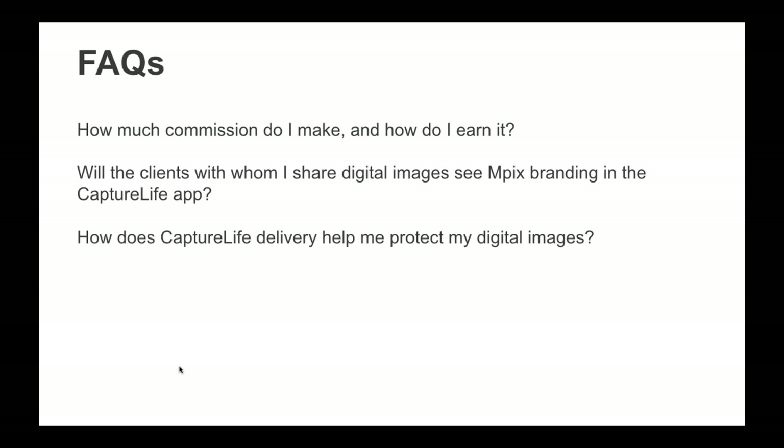FAQ: How does Capture Life delivery help me protect my digital images? If you give clients a CD, DVD, or USB, they can take those images anywhere to be printed — you earn no additional money when they order elsewhere, and you have no control over print quality. That's where the mpix print store in the Capture Life app comes in. mpix is a division of Miller's, so you can rest assured the images your clients print through mpix in the Capture Life app will be treated with the same care and professional quality you expect from Miller's.